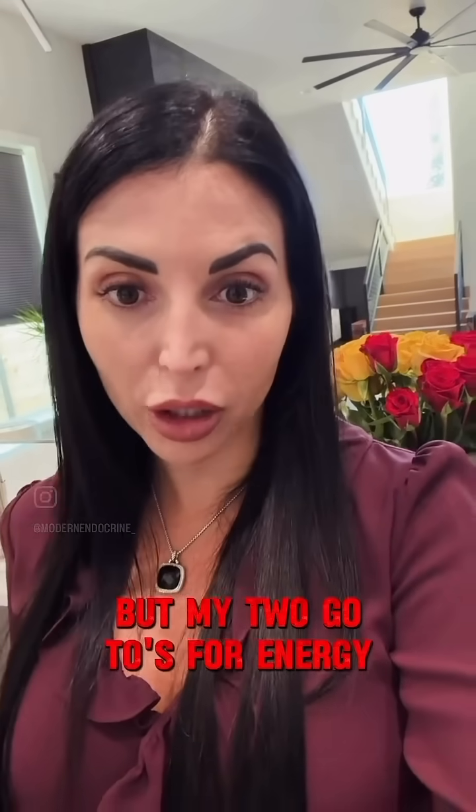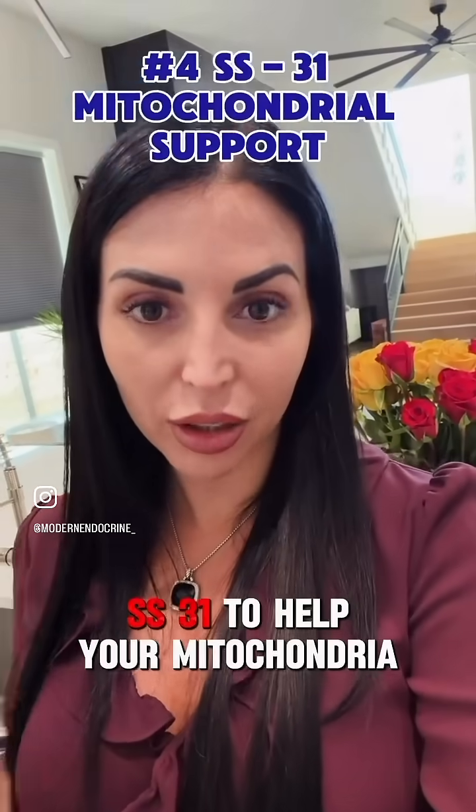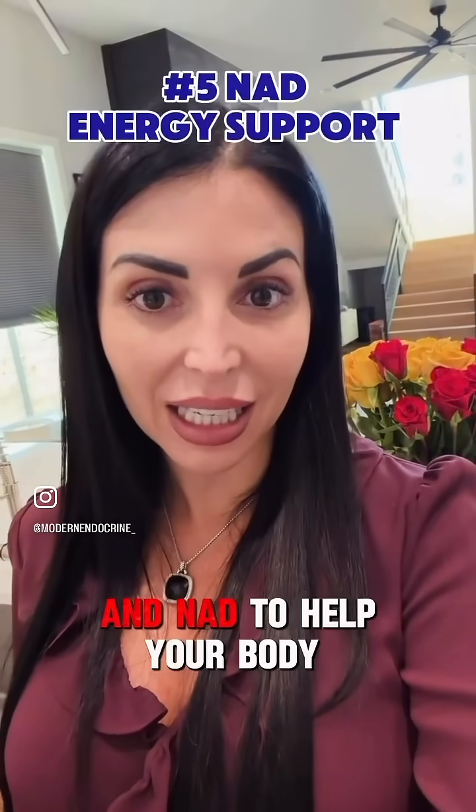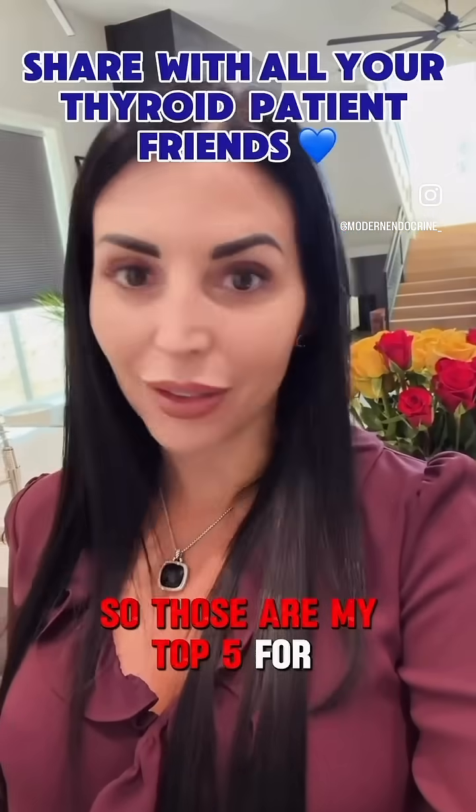But my two go-tos for energy — because my Hashimoto's patients are tired people — SS31 to help your mitochondria, and NAD to help your body make ATP and energy. So those are my top five for Hashimoto's.